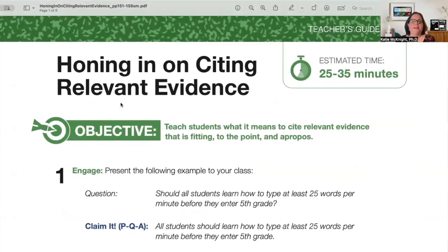This lesson is honing in on citing relevant evidence, and it's estimated to take about 25 to 35 minutes with your students. That's going to fluctuate because every classroom is different. But those estimated times in Short Short Big are not made up numbers — those are times that Alan and I have landed on as a result of doing these lessons in classrooms just like yours. So everything in Short Short Big is already a classroom-tested lesson.